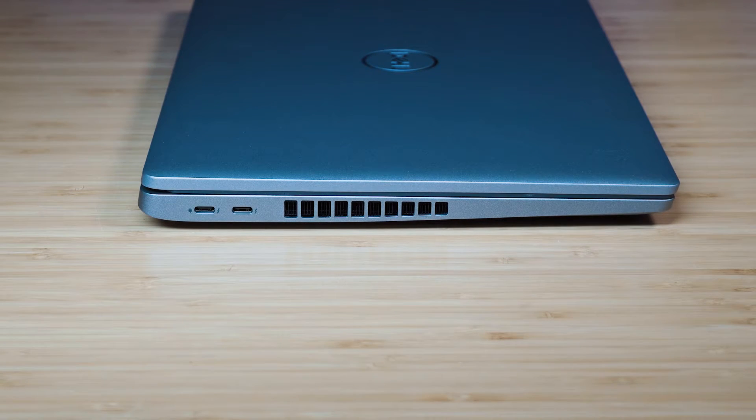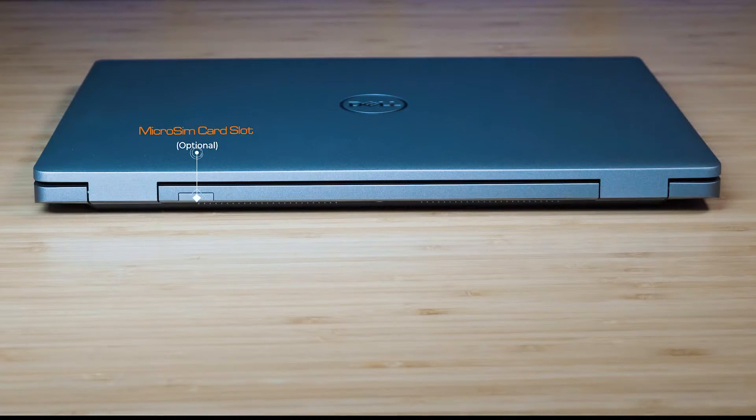Looking on the left-hand side of the computer, we've got two Thunderbolt 4 ports, which are USB Type-C ports. You can also connect docking stations to these. And to the right of that is the exhaust vent. Looking at the rear of the computer, we've got the micro SIM card slot.